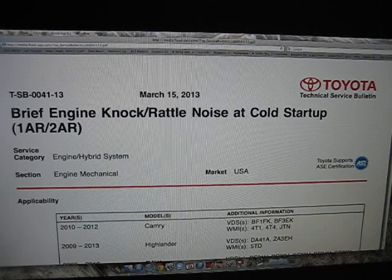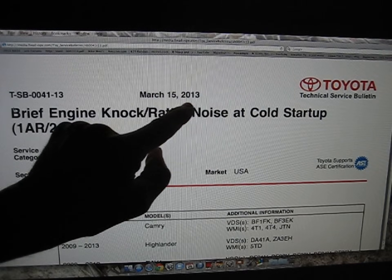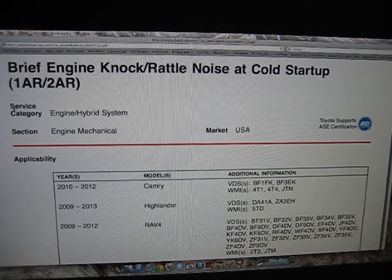When I said TSB, I was referring to Technical Service Bulletin. This is number 0041-13, dated March 15, 2013. It's currently May of 2015, so even though this is two years old, it is still in effect because it was just used to repair my 2011 RAV4.